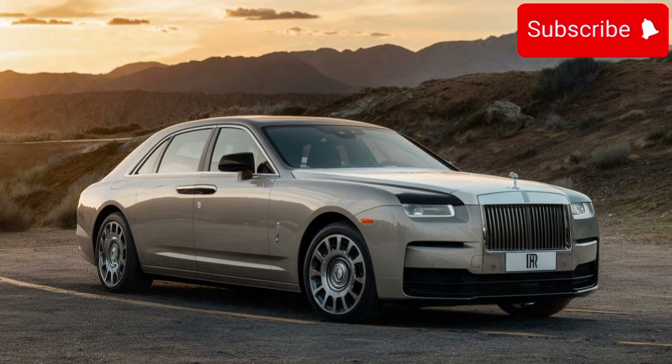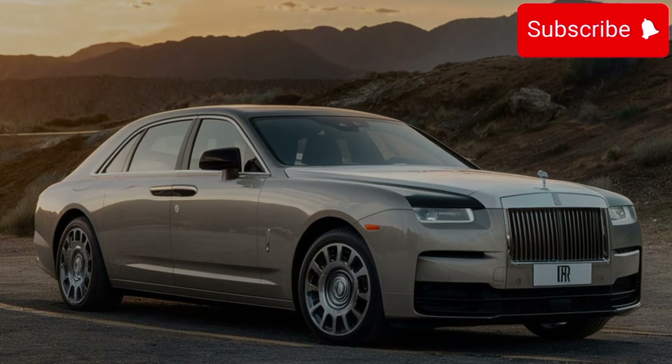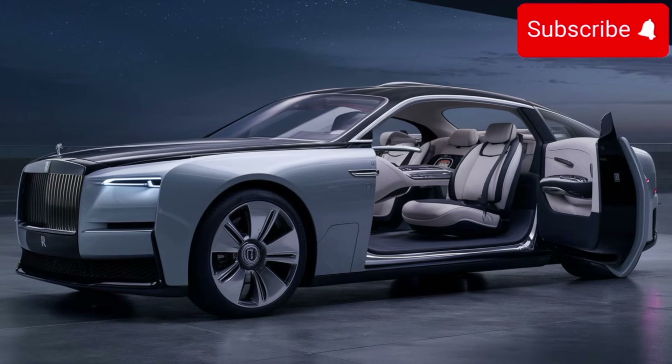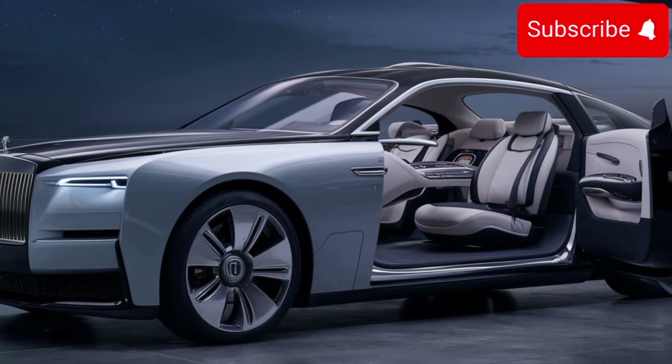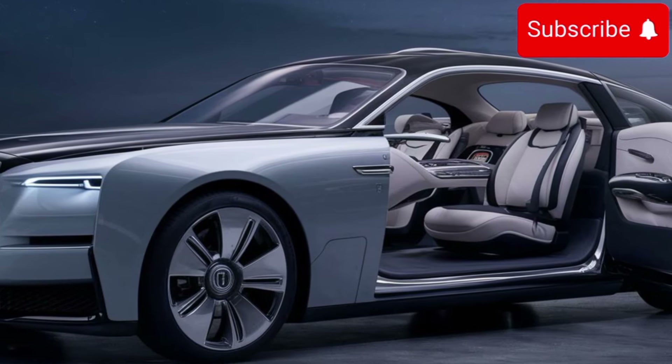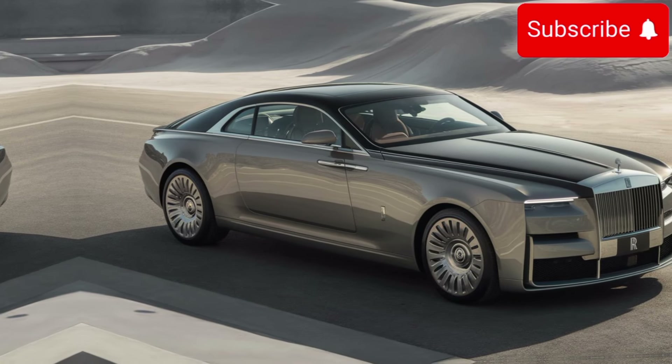Perhaps the most remarkable aspect of the Rolls-Royce Sweptail is its exclusivity. With only a limited number being produced, owning a Sweptail is akin to owning a piece of automotive history. It's not just a car — it's a statement of luxury and refinement, reserved for those who demand nothing but the best.